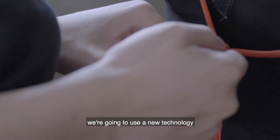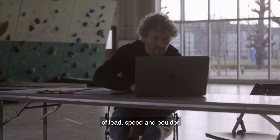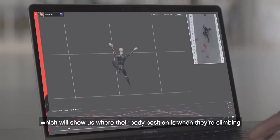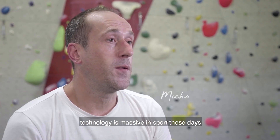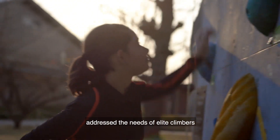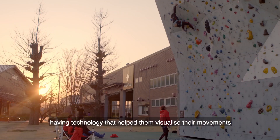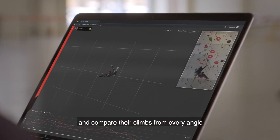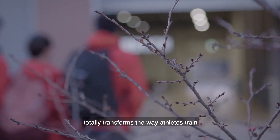We're going to use a new technology to profile the athletes in the combined format of Lead, Speed, and Boulder, which will show us where their body position is when they're climbing. Technology is massive in sport these days, but there was nothing on the market that specifically addressed the needs of elite climbers, even though it's such a technical sport. Having technology that could help them visualise their movements and compare their climbs from every angle totally transforms the way athletes train.